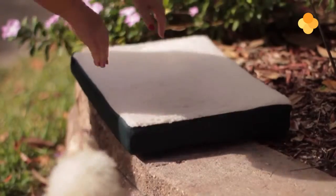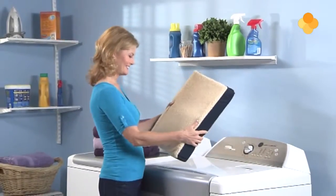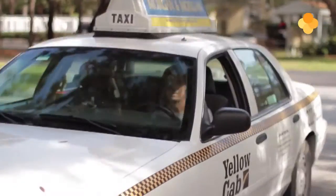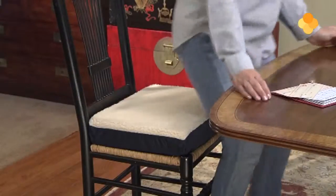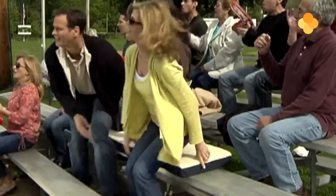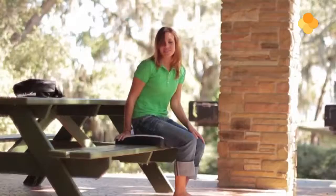Het is licht van gewicht en dus draagbaar. De zachte vlieshoes voor nog meer comfort is wasbaar. Forever Comfy is comfortabel op kantoor voor receptionisten, beveiligingsbeambten, telefonisten of wie dan ook die lang achter de computer zitten. Maar ook voor taxi- en vrachtwagenchauffeurs of mensen die lang in de auto zitten, of gewoon voor thuis op harde stoelen in de keuken of op bureaustoelen. Of neem het mee naar het park of naar een sportevenement — dan heeft u een comfortabele zit op de tribune. Gebruik het op uw tuinstoel of op een houten stoel op het balkon of op een picknickstoel in het park.